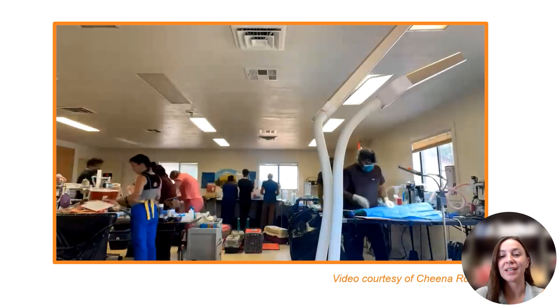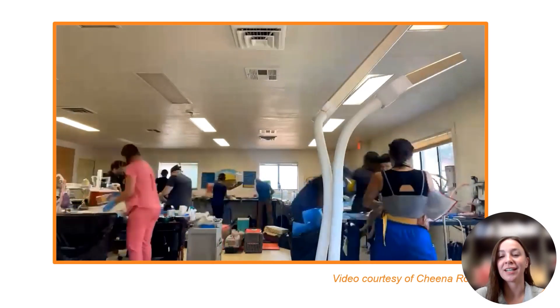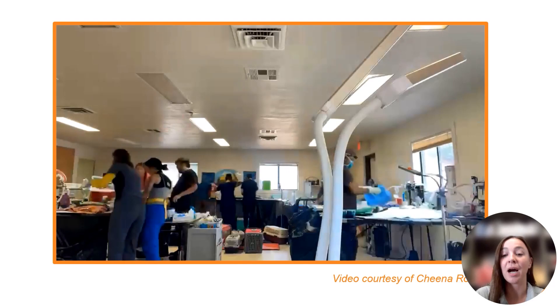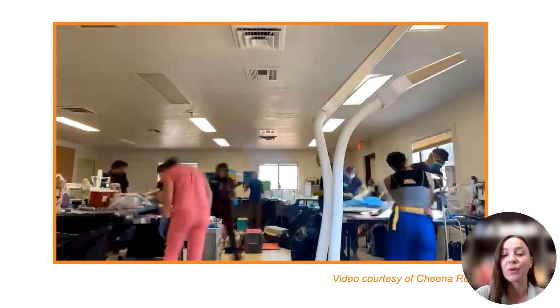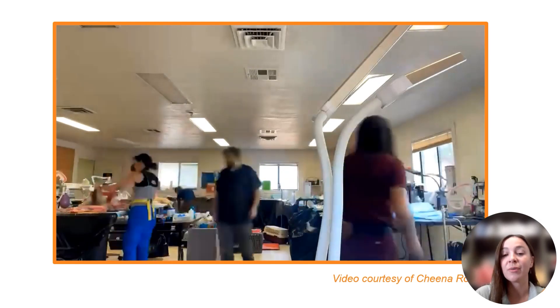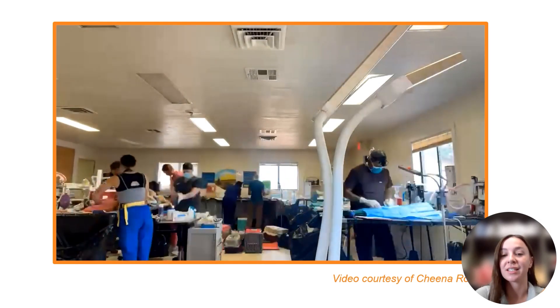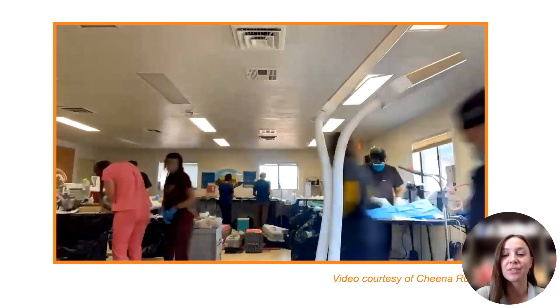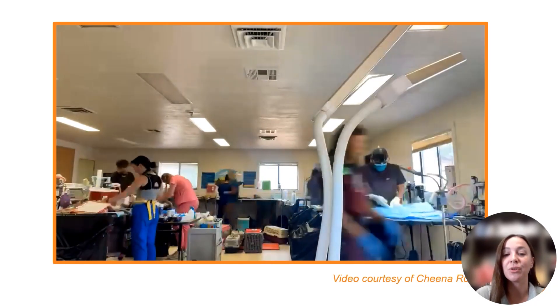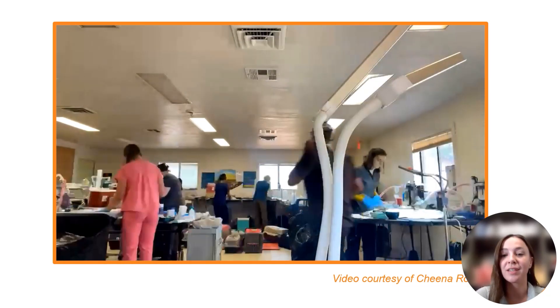I included this video that one of our technicians took — it's a time-lapse from one of our pop-up spay and neuter clinics. What I want to focus on is how you can see the surgeon in the middle standing in one place while the rest of the world circulates around them. To achieve this flow state, this is the type of environment we're looking for: the surgeon doesn't really move, and everyone else swirls around them to help make it happen.